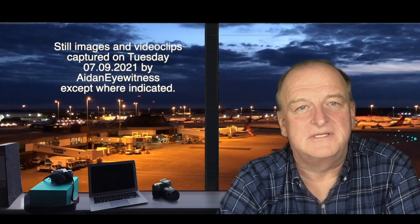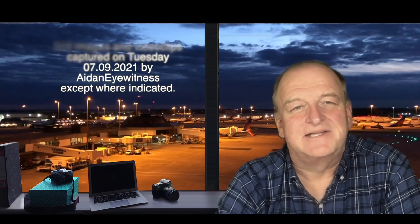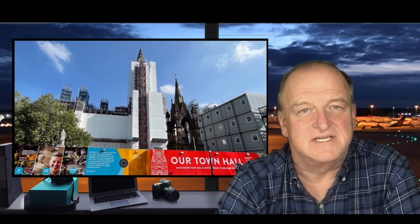Hello and welcome to Aid and Eyewitness. This is part two of Building Boom in Manchester 2021. Our cycle ride to view current and future construction projects will take us north on Wilmslow Road along the so-called Oxford Road corridor and into the heart of Manchester City Centre.